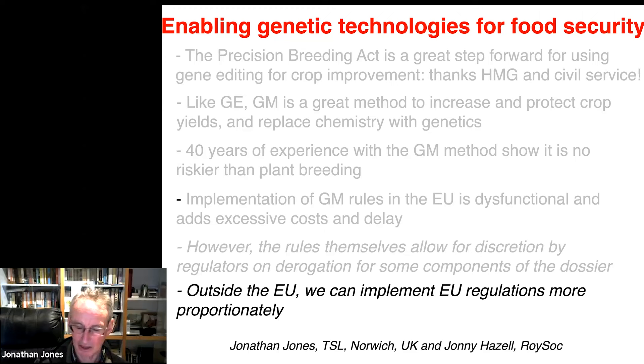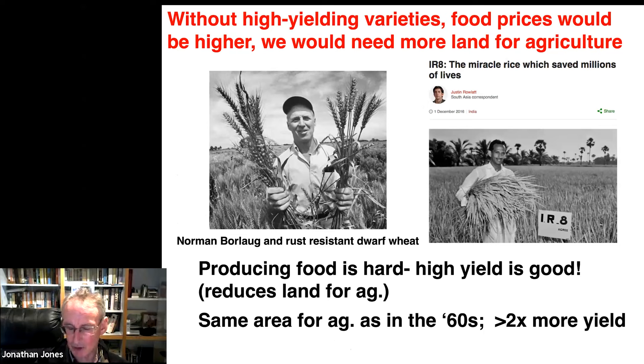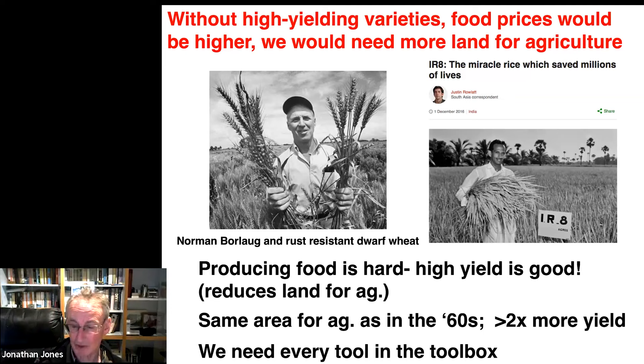You can't take food production for granted. You need high yields — the better the yield, the less land you need to produce the same amount of food. Without high-yielding varieties, food prices would be higher and we'd need more land for agriculture. We have a quote in the report that 88% of the gain in UK wheat yields between 1960 and 2010 can be attributed to genetics, and 12% to better agronomy. So continued genetic improvement is essential. We need every tool in the toolbox, especially as yields in wheat have been levelling off.